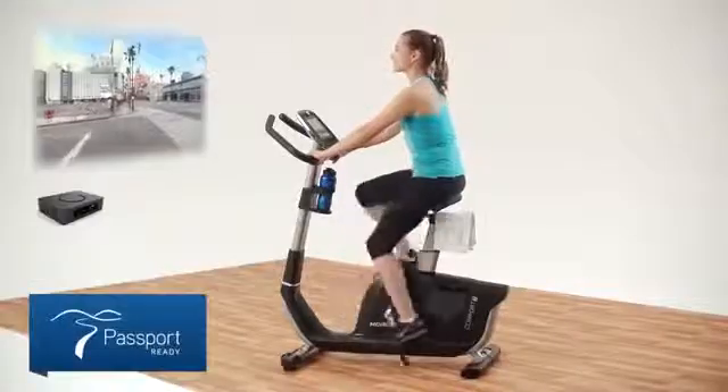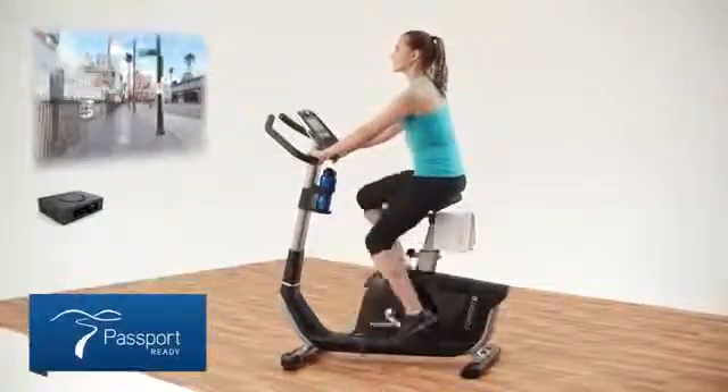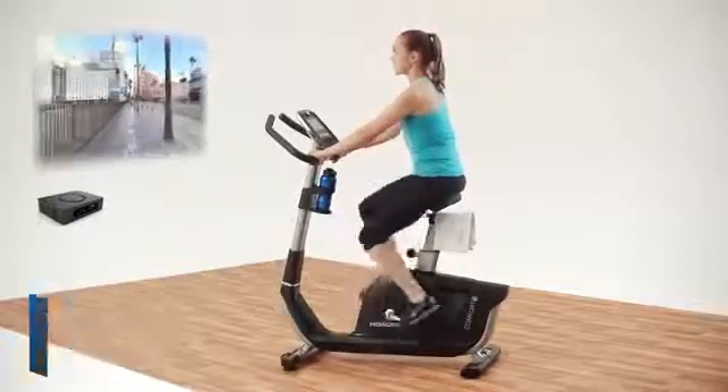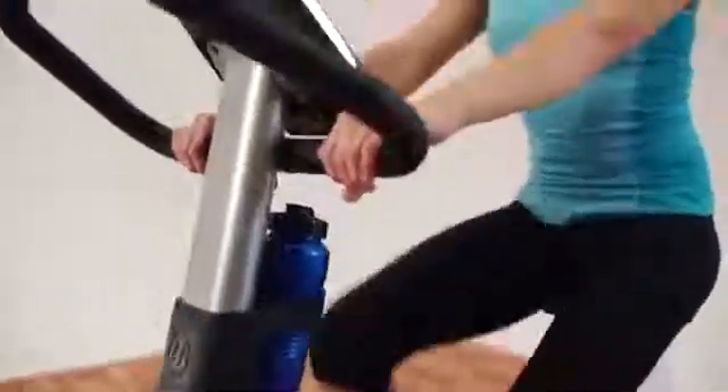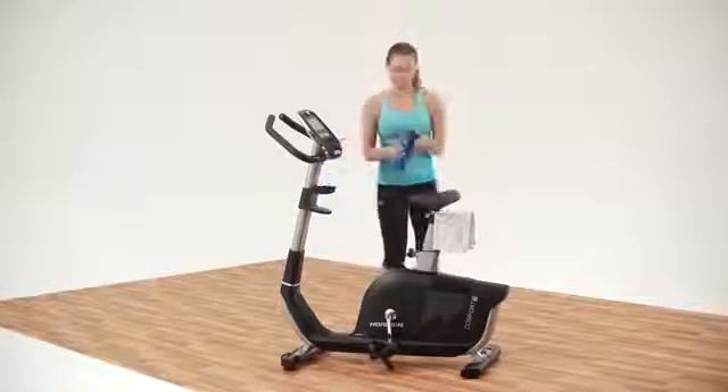In addition, by purchasing the Passport Media Player, you can take your ride to exotic roadways and trails around the world. The Horizon Comfort 7i offers high quality, unmatched comfort, and thoughtful features that will keep you on the road to fitness.